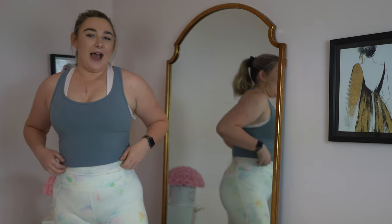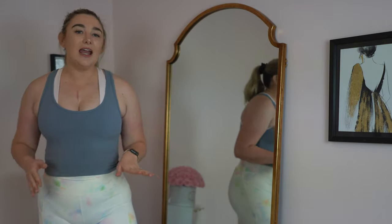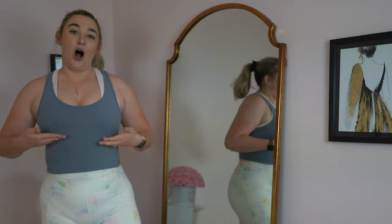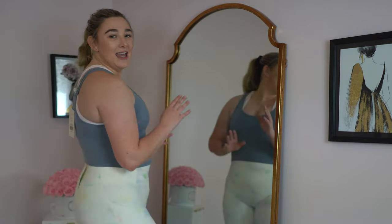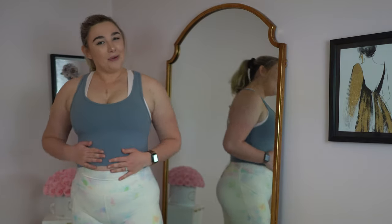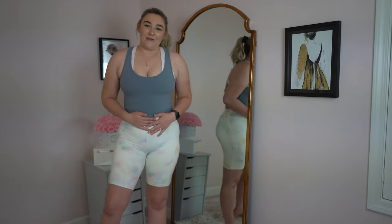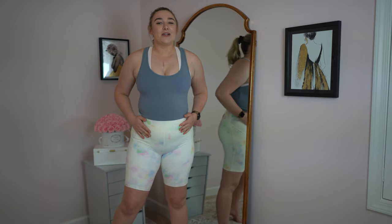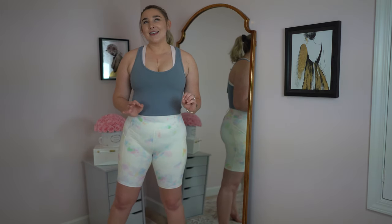I also got this blue tank top — it kind of reminds me of the Lululemon Align tank, but without the bra shelf, which I like because the built-in bra wouldn't be supportive enough for me doing jumping jacks. It has this cute Y-shape in the back and I love the color. I'd be interested to see what it looks like when I sweat in it, but I'm a fan. The one thing I noticed is that these shorts aren't very flattering on the viewfinder — they make my tummy look really big. So maybe these aren't as great as I initially thought.